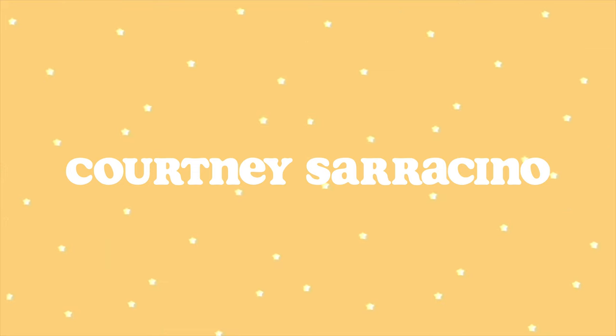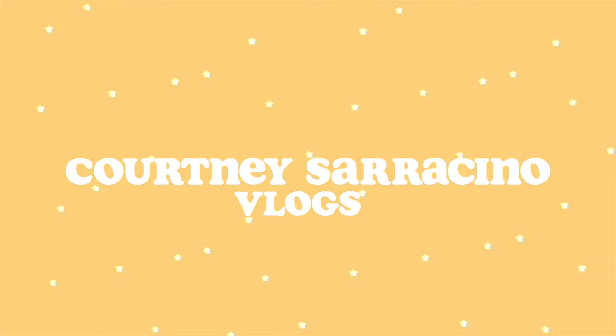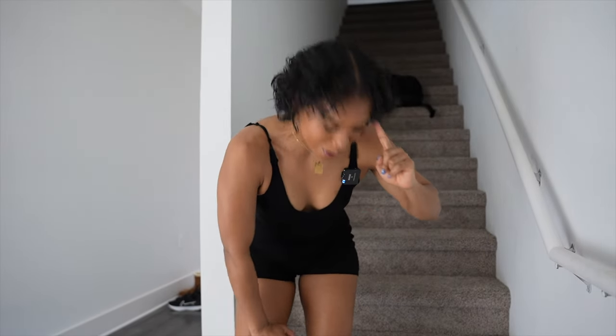Kyle, what are you doing? Come back! Hello friends, how are you doing? If you're new here, my name is Courtney. If you're not, hi friends. I've missed you and I'm coming to you live from my new townhome.